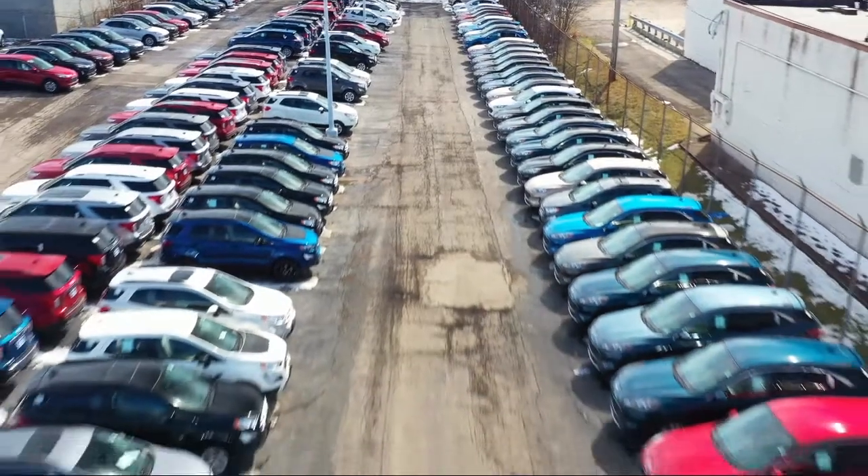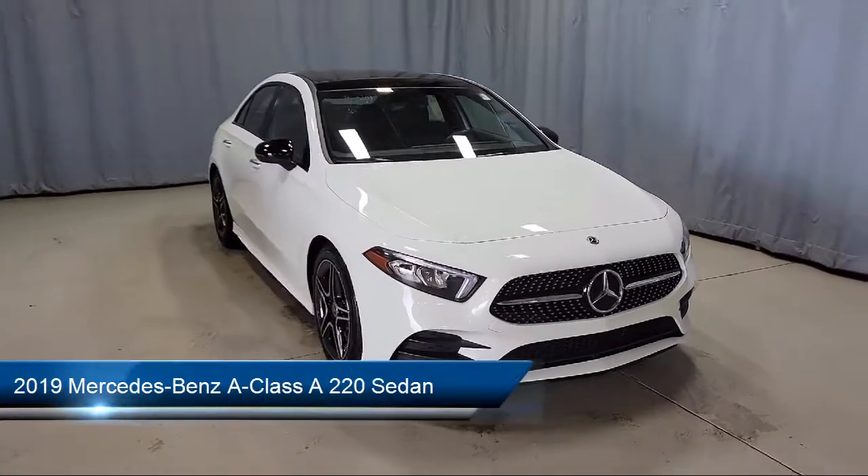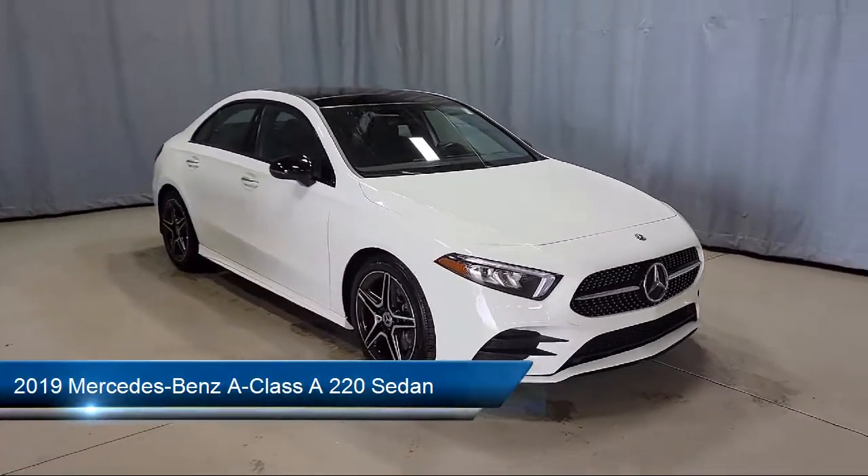Welcome to Fred Martin Ford. Here's a look at another one of our great vehicles from our inventory. This vehicle comes equipped with Apple CarPlay and Android Auto.